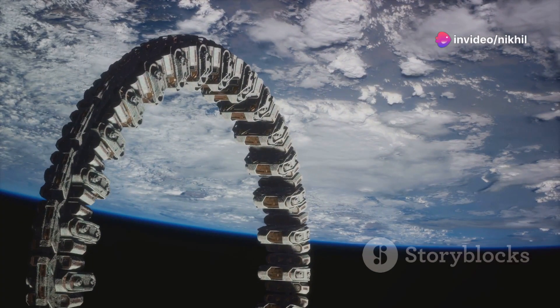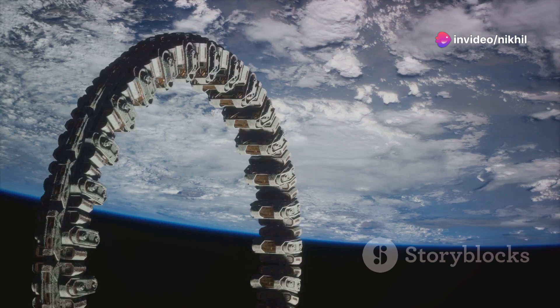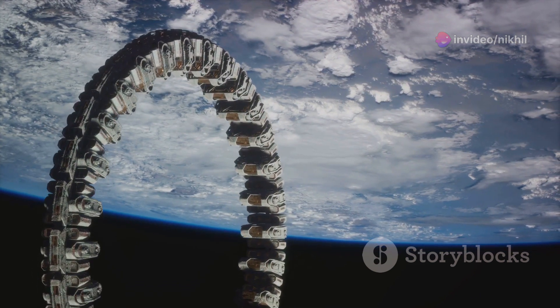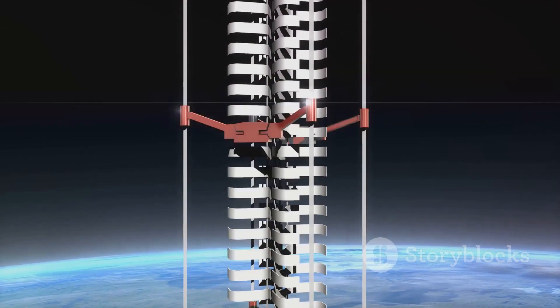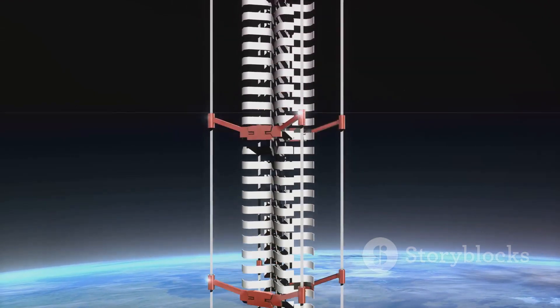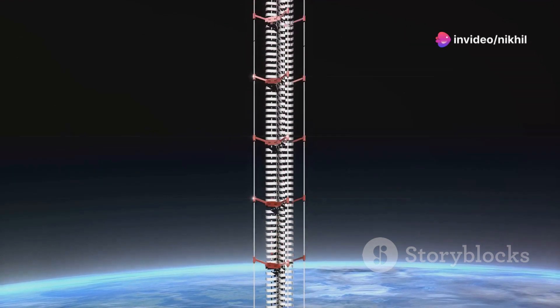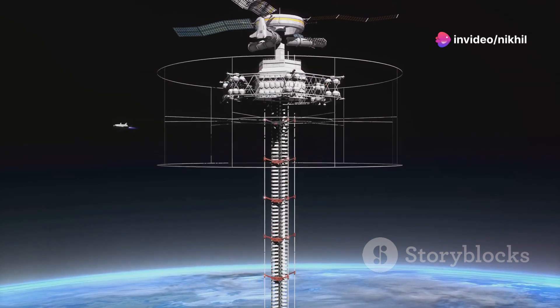It involves a tether extending from the Earth's surface into space, anchored by a counterweight beyond geostationary orbit. Elevator cars, or climbers, would ascend this tether, powered by electromagnetic forces, transporting materials and humans to space without the need for large rockets.